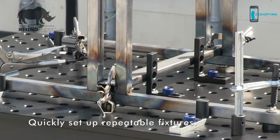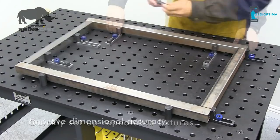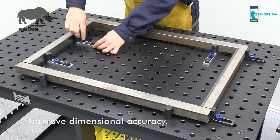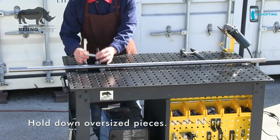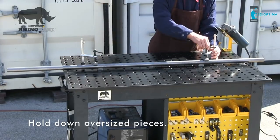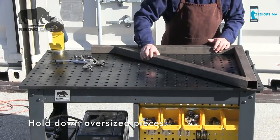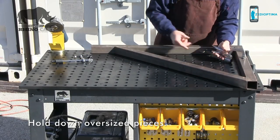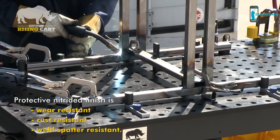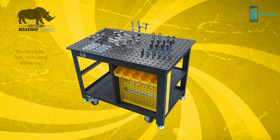Use the Rhino Cart to set up simple fixtures for common, frequent projects such as framing to improve dimensional accuracy for a higher quality weld. Hold down oversized workpieces or weldments for grinding, sanding, measuring, or other tasks. The Rhino Cart tabletop is heat-treated with a protective hardened work surface that is resistant to wear, weld spatter, and rust.